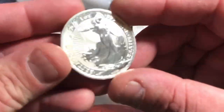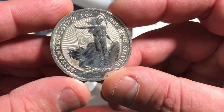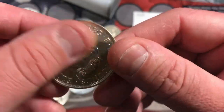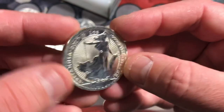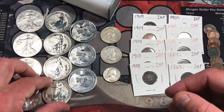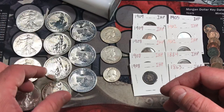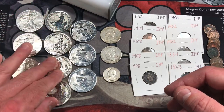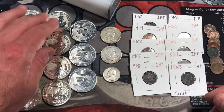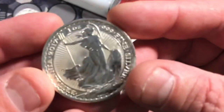He also had four 2017 Britannias, which are also kind of milky — nothing crazy. This is more just like generic silver due to its condition. So I have four of the 2017 Britannias, one ounce, three nines fine. Very excited about that — I like the Britannias.